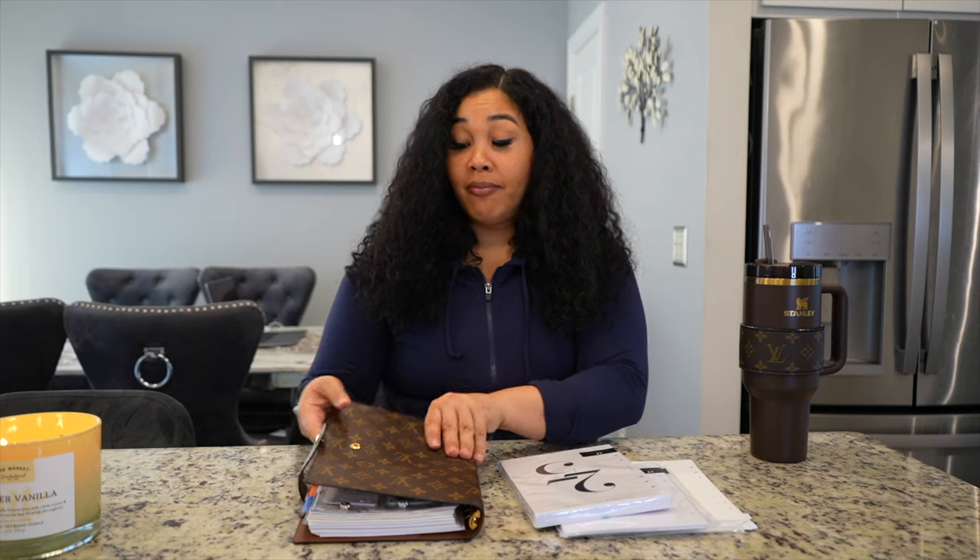Everybody has their own style on how they do their planner — get stuff that works for you. It takes a lot of trial and error to see what type of planner you want. But purchasing this LV planner, which costs a lot — it's just the binder itself — forced me to use my planner every single day.